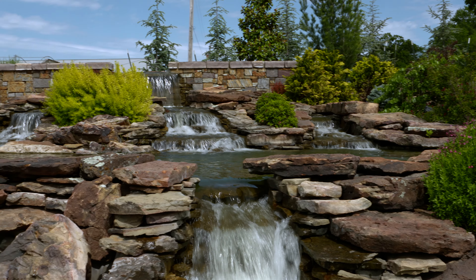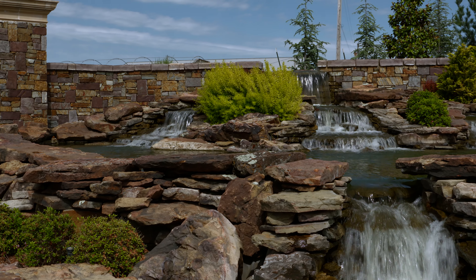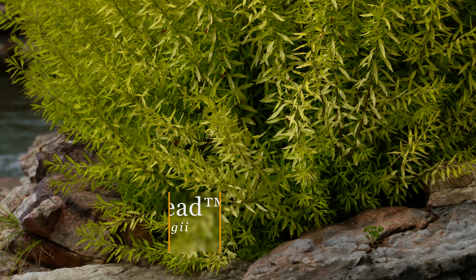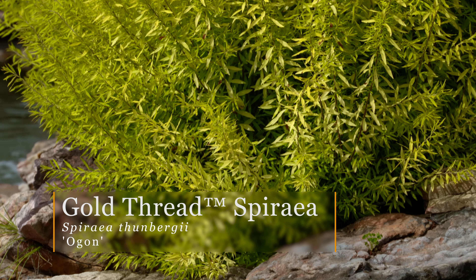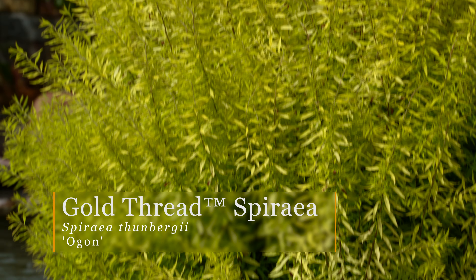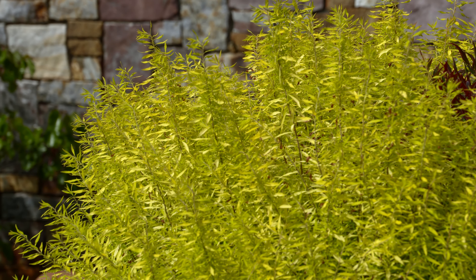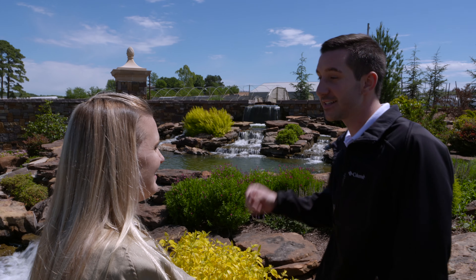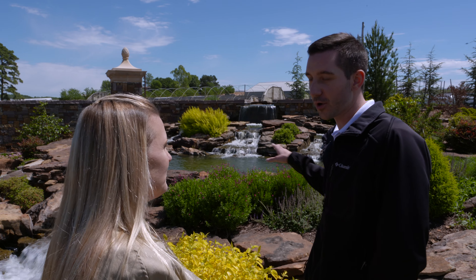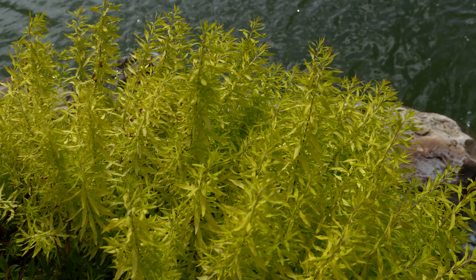We always love that chartreuse color, and you've got one right across the way there. That's going to be a gold-thread spirea — another cold-hardy plant for Oklahoma. This will come back year after year. That specimen over there is about four years old, so it's pretty true to size. It gets a nice chartreuse green color through the growing season, and will come out with a pretty white bloom before the new growth hits — just a real good staple plant for everybody in Oklahoma.